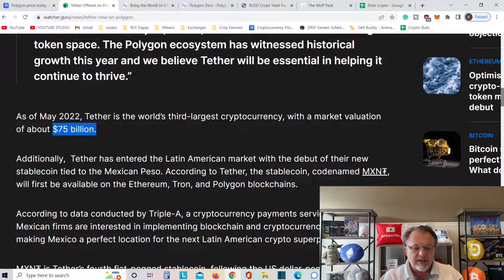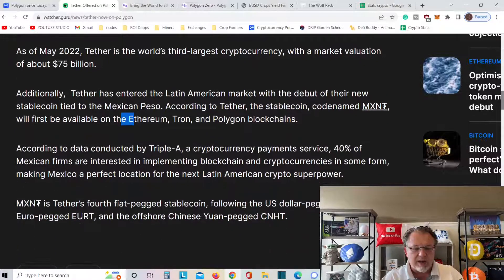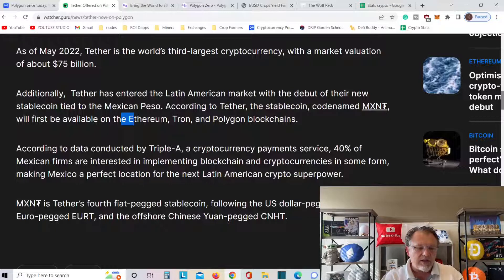Additionally, Tether has entered the Latin American market with the debut of a new stablecoin tied to the Mexican peso. According to Tether, the stablecoin codenamed MXNT will be the first available on Ethereum, Tron, and Polygon blockchain. According to data from AAA, a cryptocurrency payment service, 40% of Mexican firms are interested in implementing blockchain and cryptocurrency in some form, making Mexico a perfect location for the next Latin American crypto superpower.